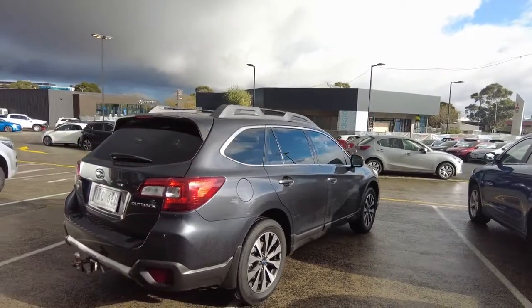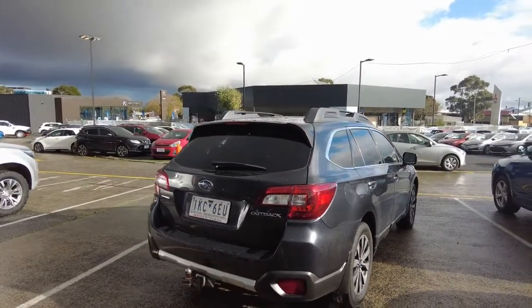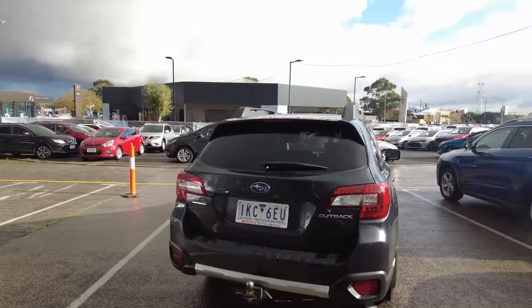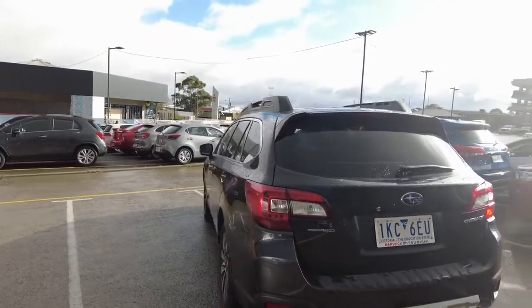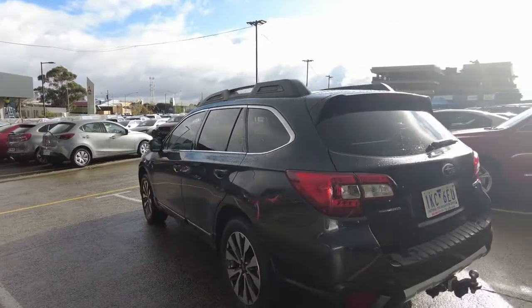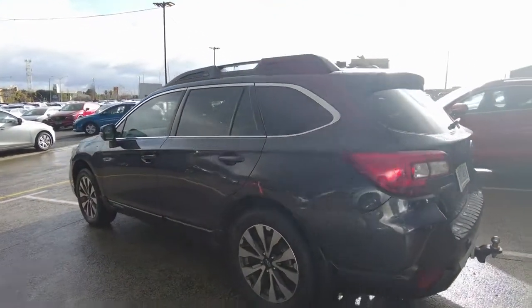On behalf of myself and the team here at Berwick Mitsubishi at 20 to 32 Kangan Drive Berwick, I'd like to thank you for watching this video and having a look over the car's condition. We'd certainly love to have a chat with you and help you purchase your next car. Thank you.